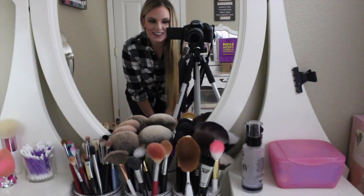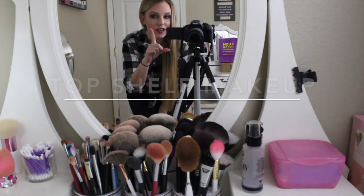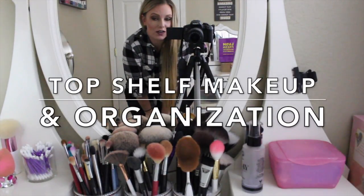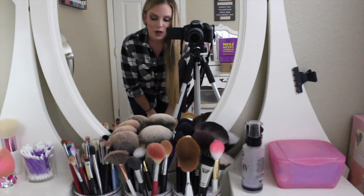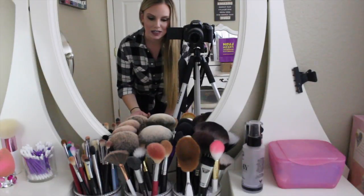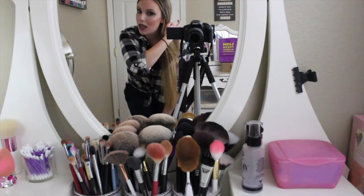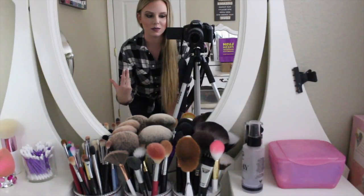Hey guys, welcome back to my channel. So today's video is going to be a little bit different. I've done one of these videos before and I figured I'd do a little follow-up for you guys. This is going to be my top shelf makeup, which I consider to be the best of the best — the makeup that I go to every day, my everyday makeup, or maybe new makeup that I want to try that I put in the most accessible drawer.